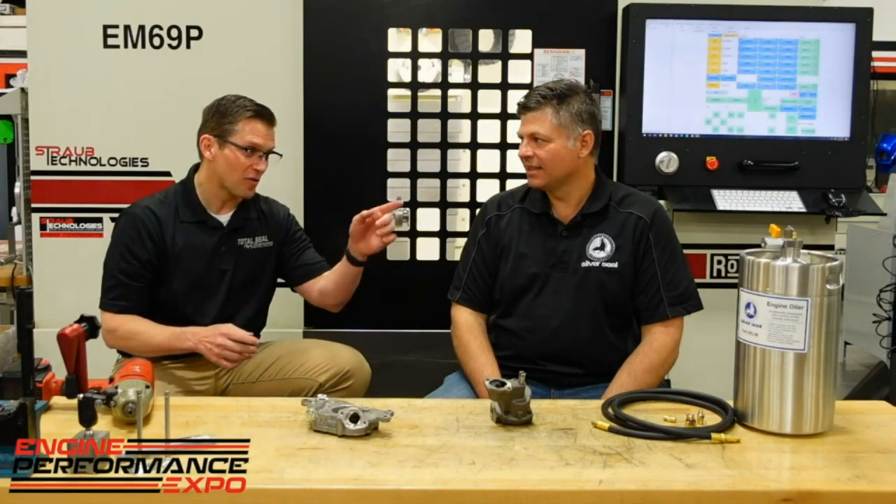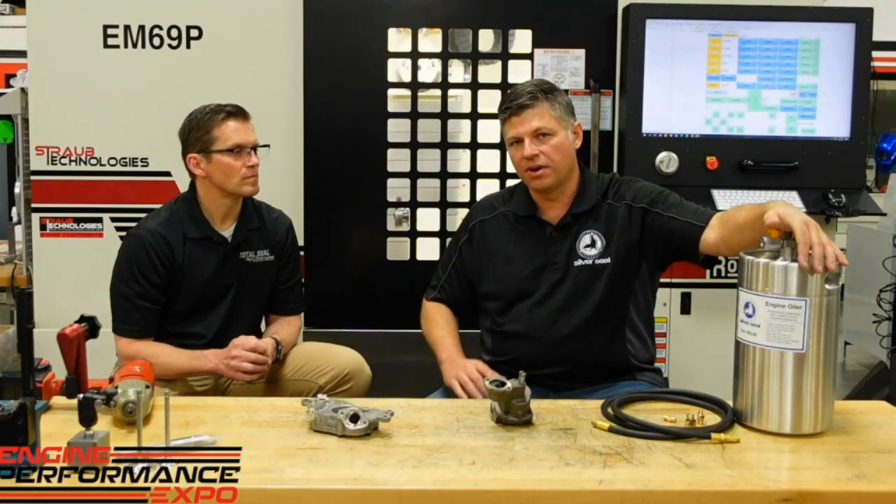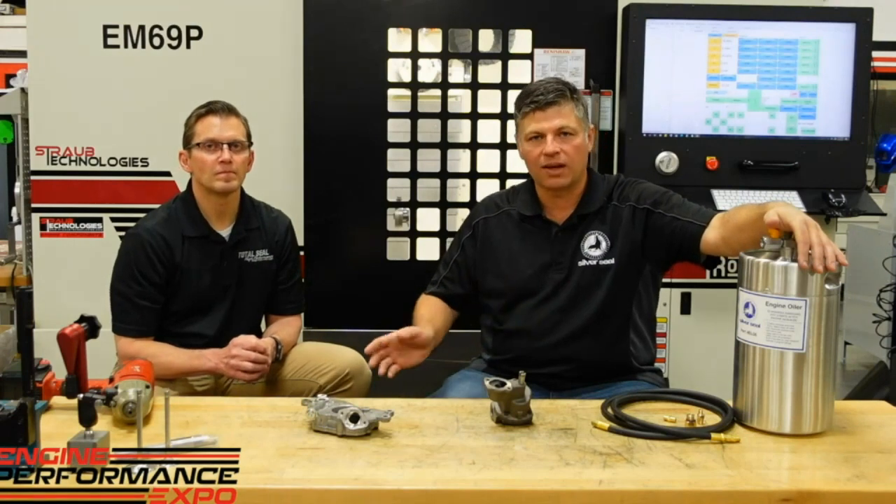That's really important because what we're doing here at the Engine Performance Expo is building a 10,000 RPM LS engine that's going to make over 1,000 horsepower. Lubrication is kind of important — you've got to have right oil, right place, right time, right amount. Thank you for bringing this to us so we can protect that investment in parts, because without proper lubrication, a bad day is coming. How would you go about finding this part? Through one of our distributors — we've got distributors all over the country, or check the website or give us a call.